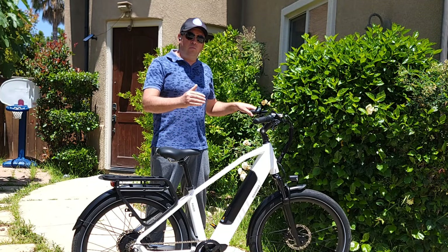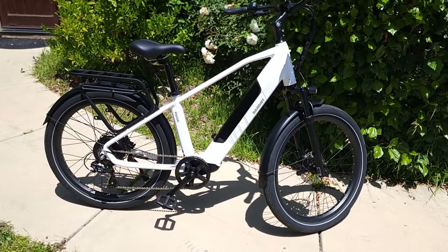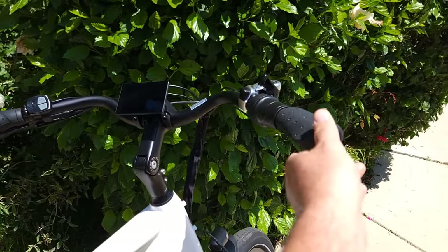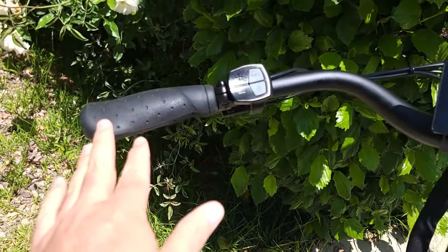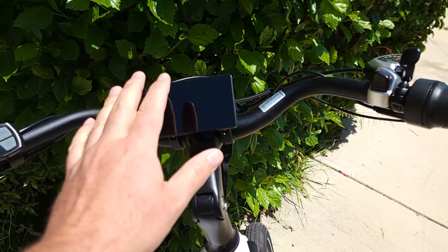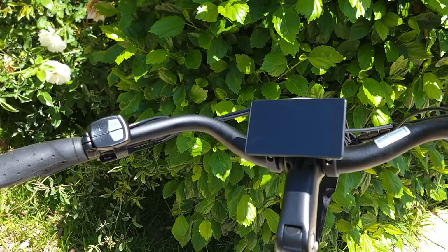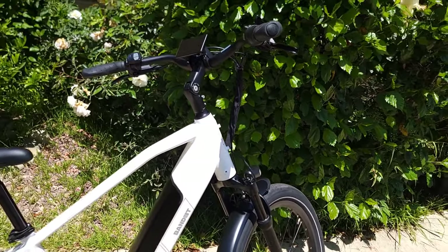Let's get closer to the Pacer. The handlebar is 28 inches wide, more of a cruiser or city-riding style, so it's not straight. It has one of the nicest, softest grips, which are great for long-distance riding. It comes with a nice display, which I'll turn on later, and a special NFC card that can be used to unlock the bicycle. It also has an adjustable stem that can be adjusted based on your height.